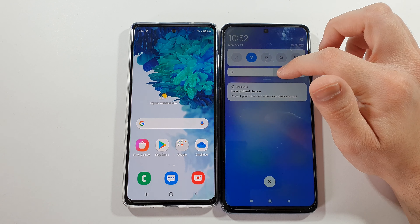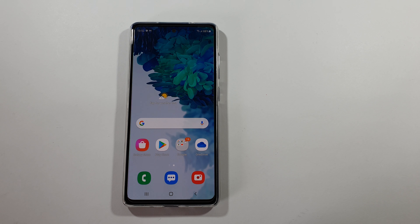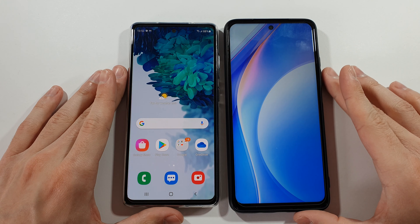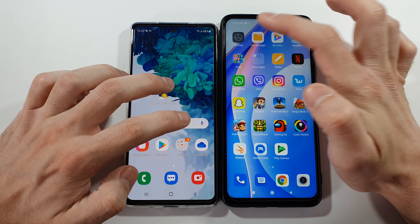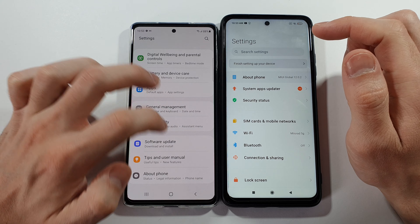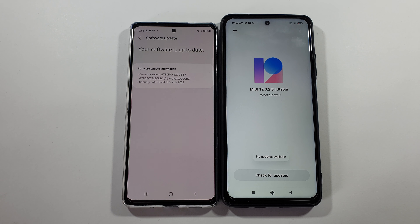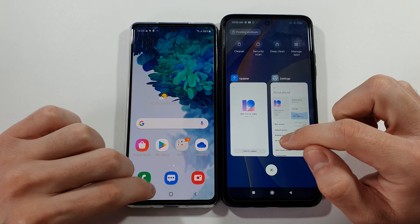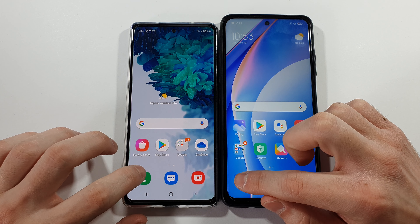I'll set the brightness up a little bit and put the case on this one too. Now I'll show you the latest software updates on both devices so there's no difference between them. Both have the latest updates installed. Let's go back to the home screen, clear everything from RAM, and we can start the speed test right now.